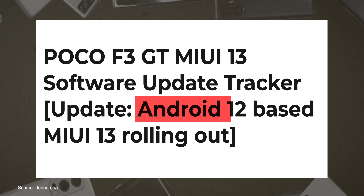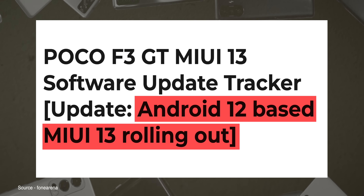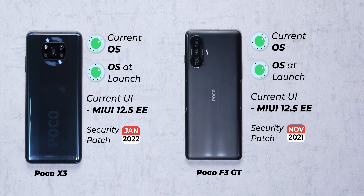That said, the Poco F3 GT is already in the process of getting MIUI 13 with Android 12, similar to the Xiaomi 11 Lite NE, so we'll have to wait and watch. And of all the phones in our list, only the Poco X3 is currently on the January 2022 patch. None of these phones are on the February 2022 security patch.